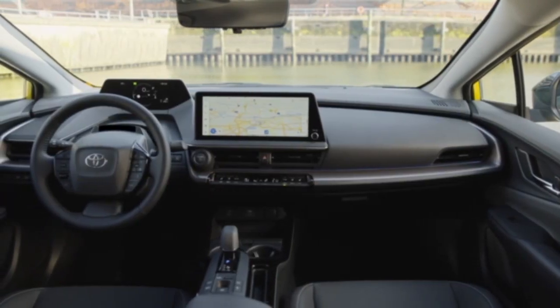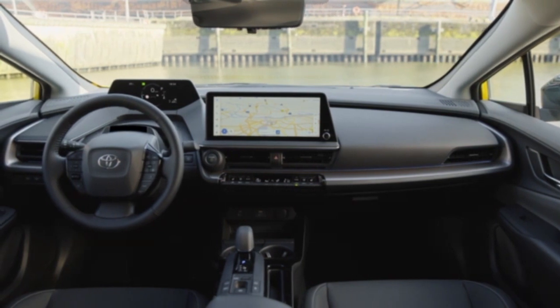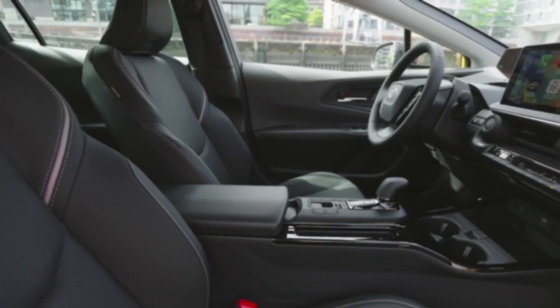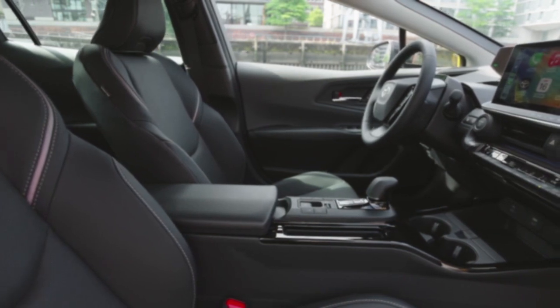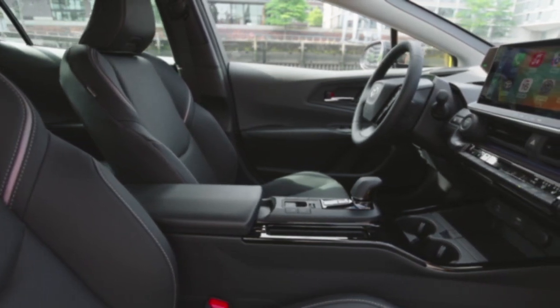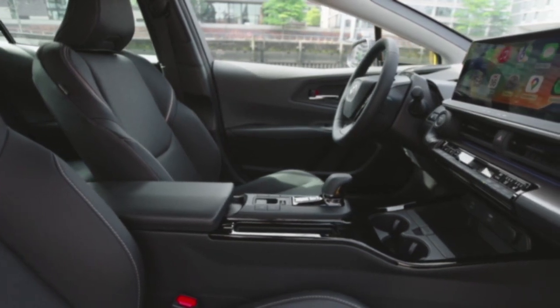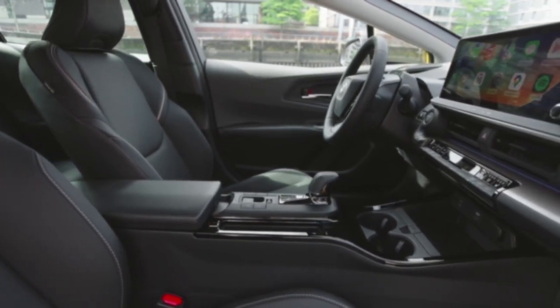Inside, a spacious cabin combines driving fun and practicality for a clean interior layout. For driver and passengers alike, the interior is spacious and constructed from stylish, high-value materials, accentuated by harmonious design elements which highlight a dynamic feel and sense of purpose.